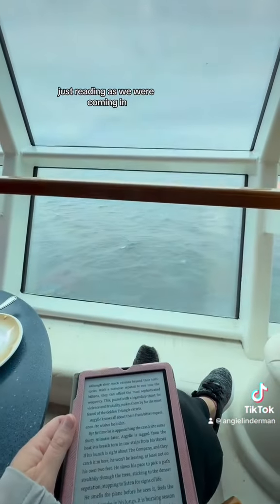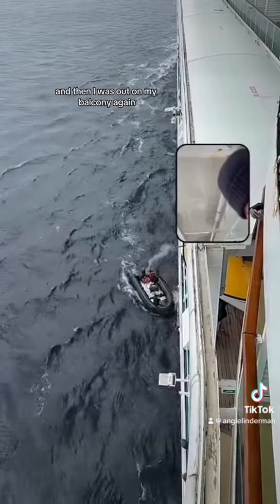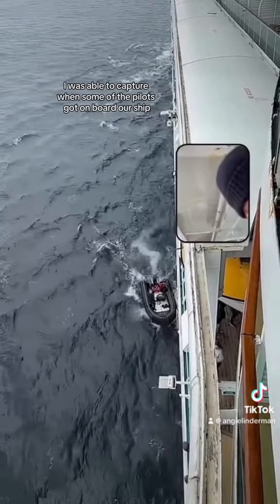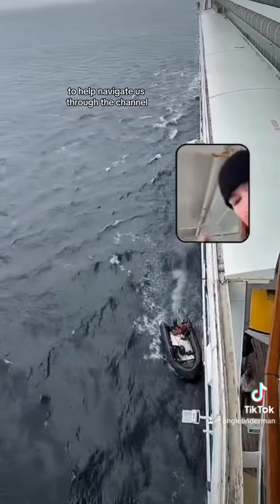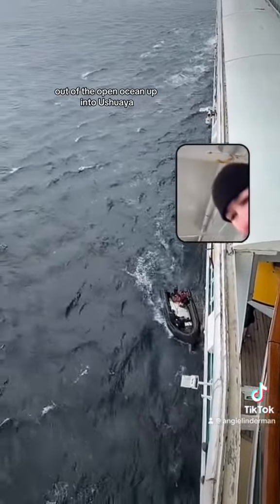Again just reading as we were coming in through the channel, through the passage. Then I was out on my balcony again and I was able to capture when some of the pilots got on board our ship to help navigate us through the passage out of the open ocean up into Ushuaia.